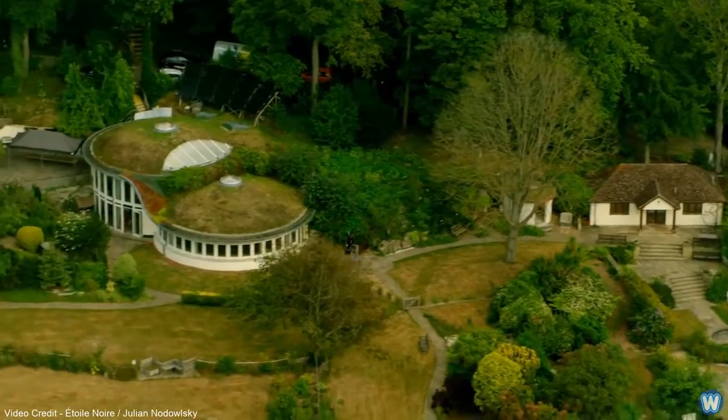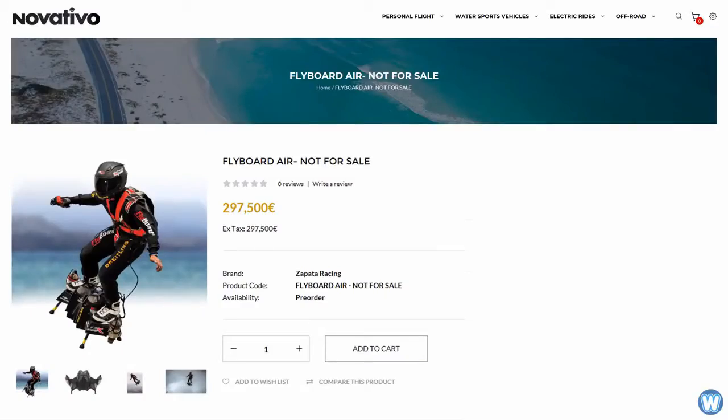The Flyboard Air isn't for sale yet, but on one site you can place a pre-order for a price of $360,000.